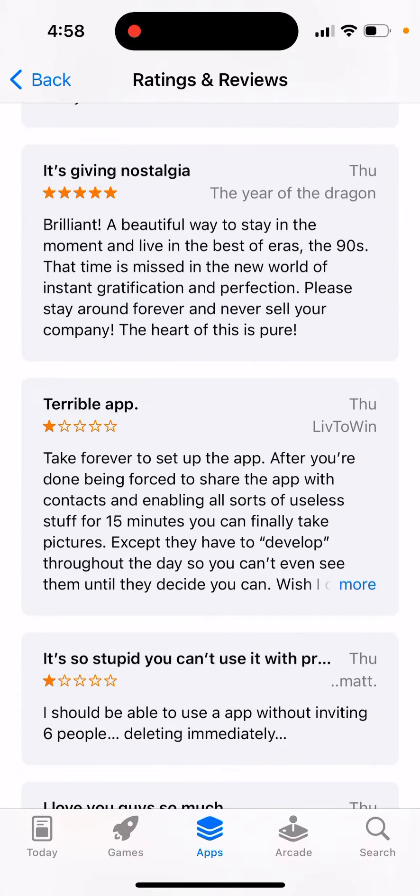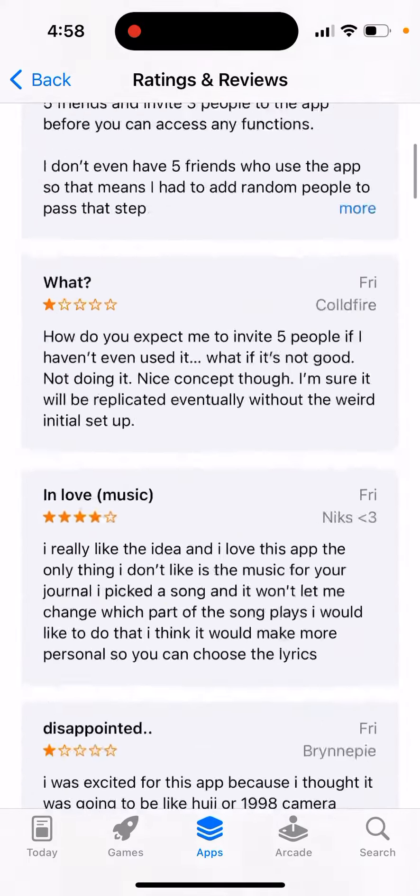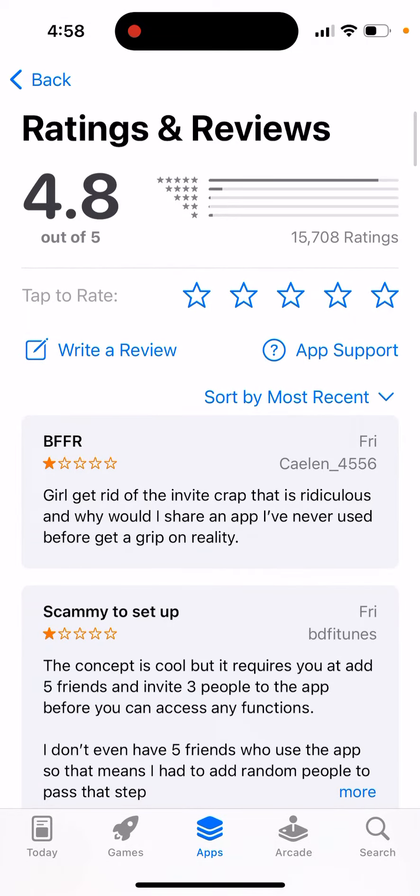That's the situation right now. Maybe they will remove this overly aggressive feature if there are more one-star ratings. But right now, that's the status.